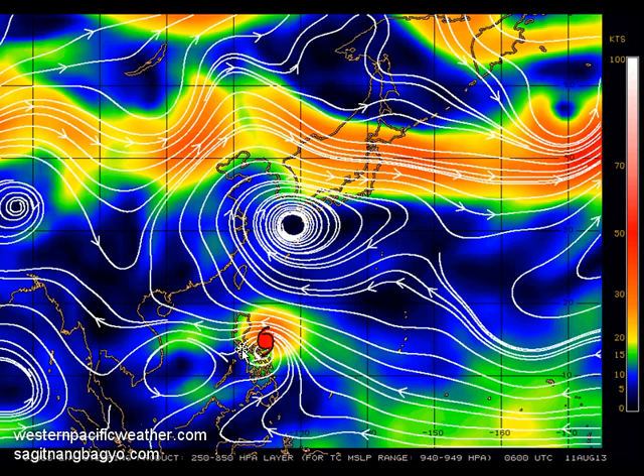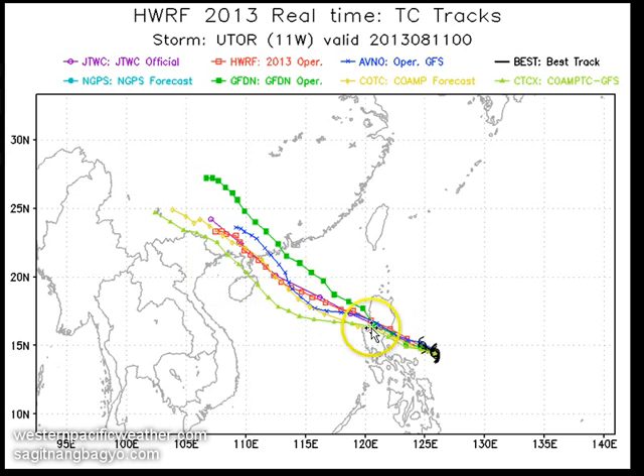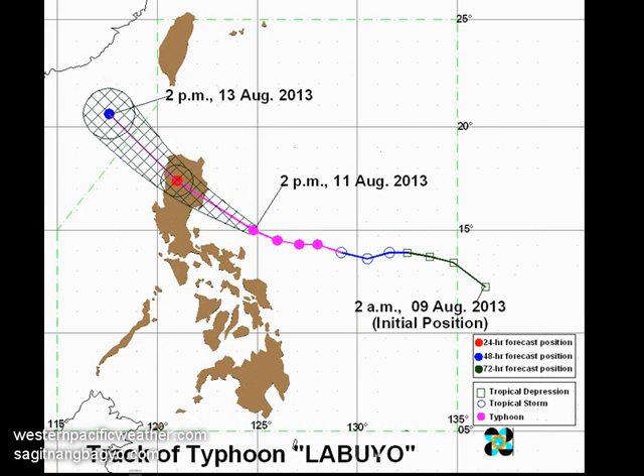The extent of the weakening of the subtropical ridge will be key to when Utor makes its turn. Some models take it farther west into Hainan, while others take it as far east as Hong Kong. The current consensus looks like just west of Hong Kong — into the province of Guangdong — by around Tuesday evening or Wednesday morning, depending on the speed of the system.